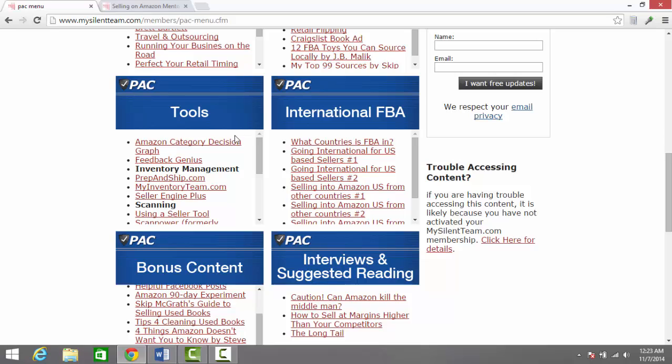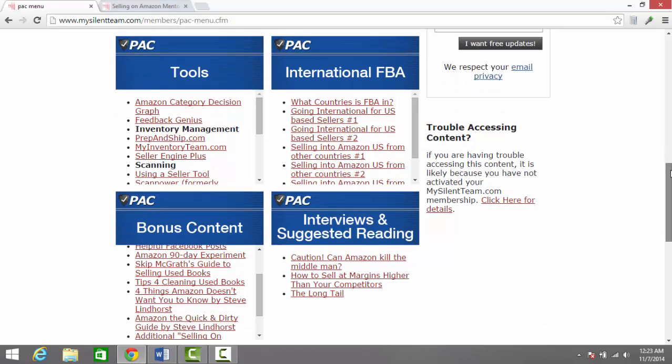Moving on further, you can see they have access to tools. A lot of these we'll be covering on OnlineSellingReviews, so keep an eye out there for future content and reviews of tools. There's information on international FBA and how to expand there — if the U.S. is not enough for you, you can find information here about how to get on some foreign marketplaces and create new opportunities.